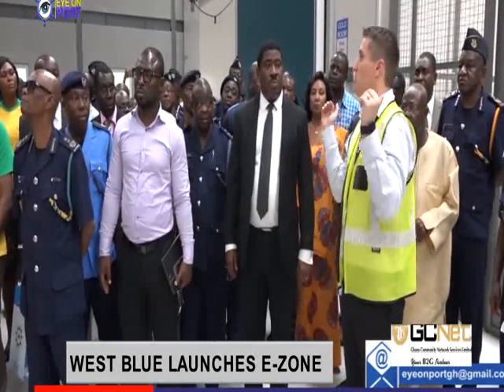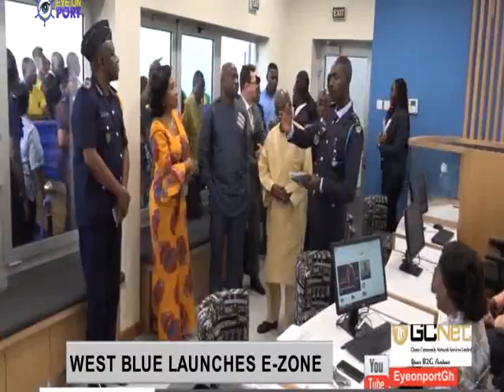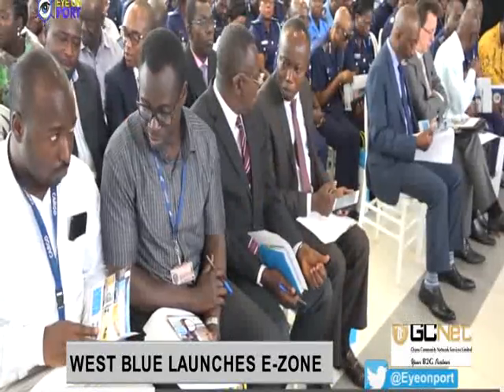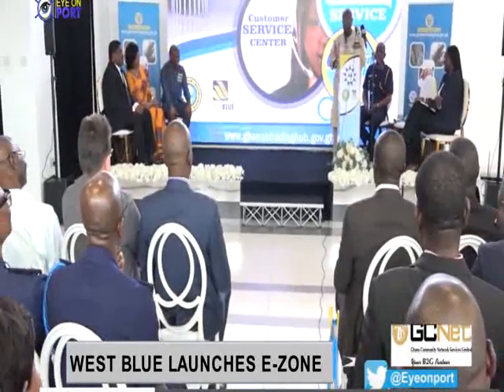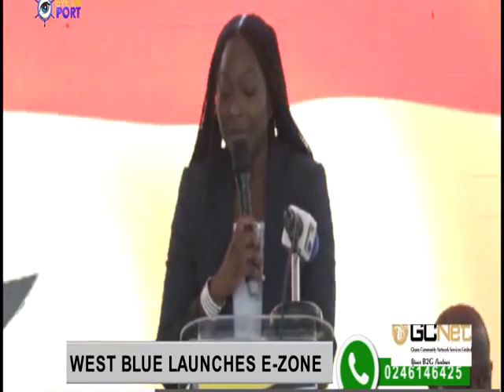The e-zone will offer face-to-face personalized service to the trading community such as payments, knowledge centers, and self-service terminals. The CEO of West Blue Consulting, Valentina Mintah, said the Ghana National Single Window Reform Program is a journey whose ultimate objective can only be achieved through the collaboration of governments and businesses. Ghana's Trade Information Portal, found at www.ghanatradinghub.gov.gh, is achieving up to 10,000 hits per month, with views from trading partners including Uganda, the United Kingdom, the United States, and Ukraine.